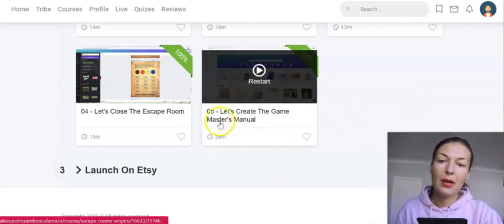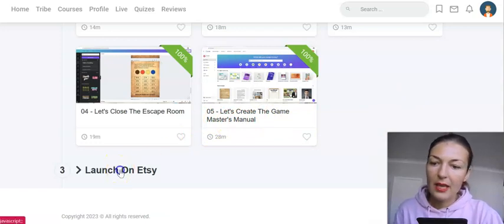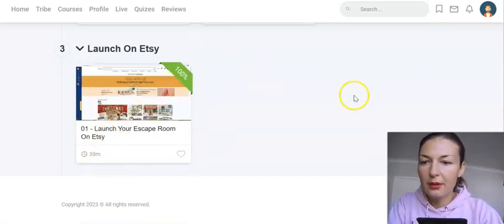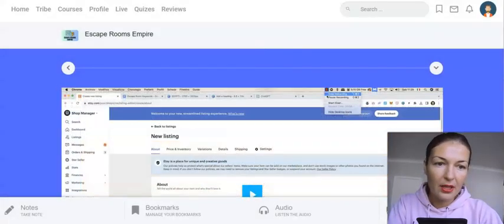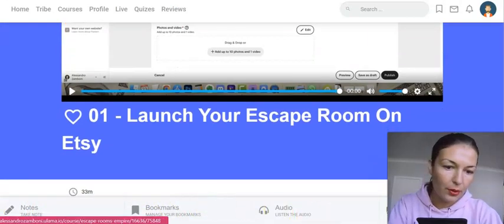In the last video, he shows you how to create the Game Master's Manual. This is your launch on Etsy — it's a long video, over half an hour long. He goes through Etsy and the platform, and if you open it up, you will see that after each video you will have options for notes, bookmarks, and audio.